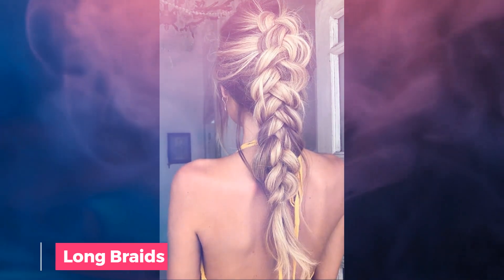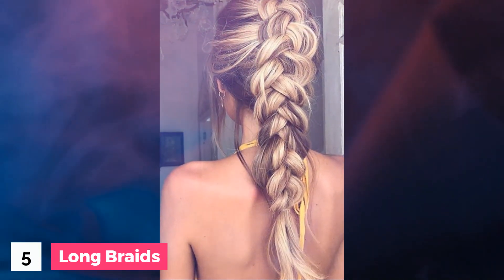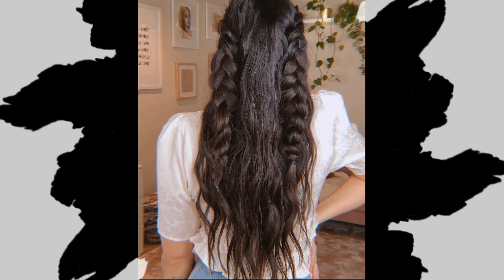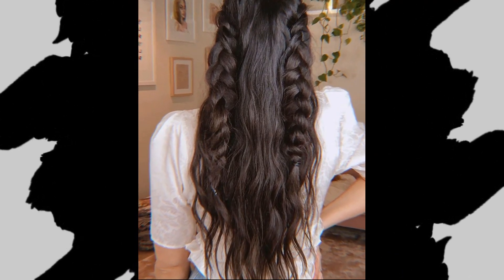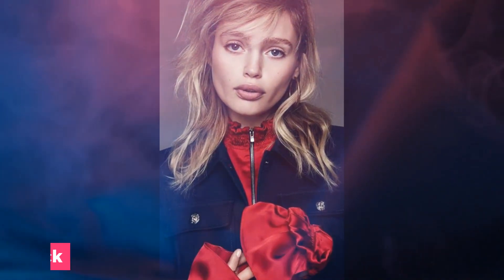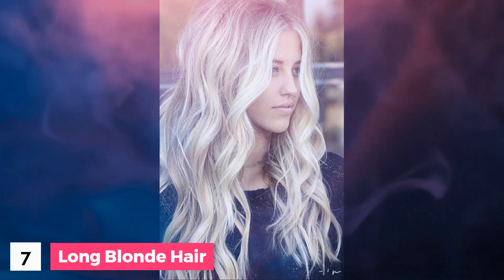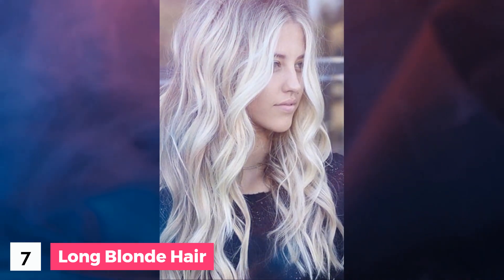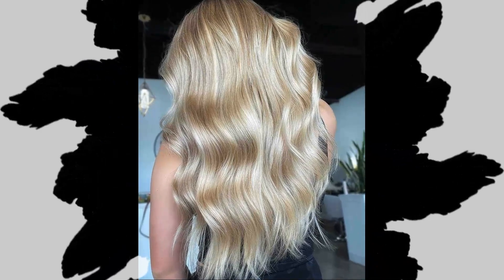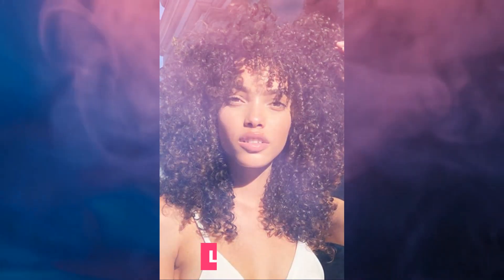Number 5: Long braids. Number 6: Shorter in the front, long in the back. Number 7: Long blonde hair. Number 8: Long natural hair.